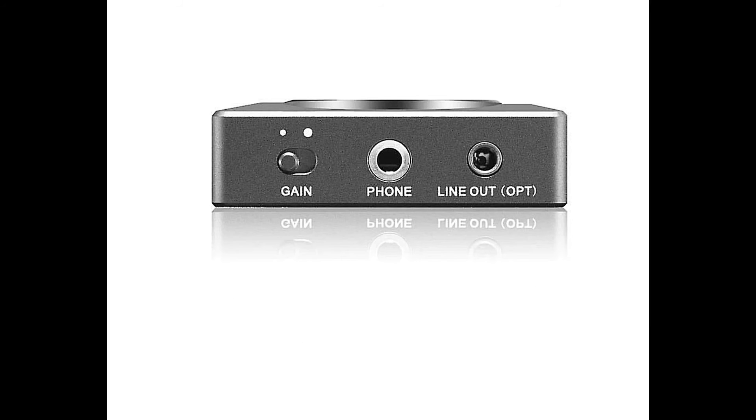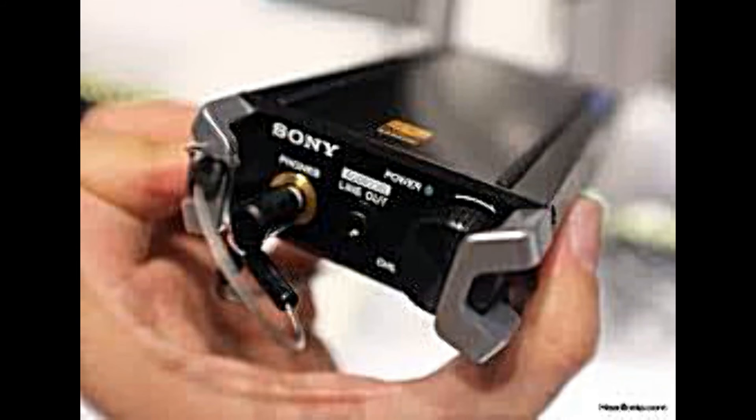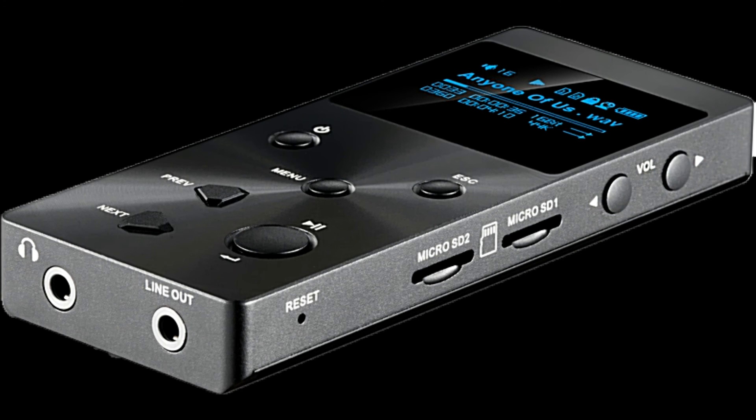You can use line out to feed line, but you can't use line out to feed headphones because there's not enough electricity coming through. But if you want to feed a line input, you can do it from a headphone output because it's got more than enough.